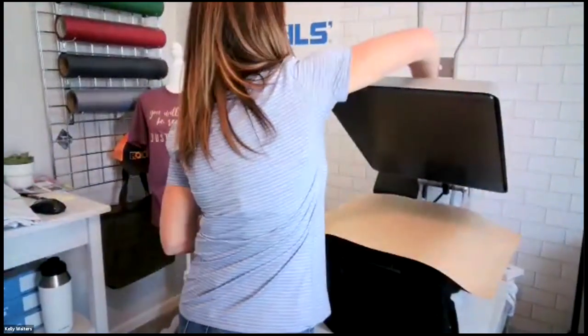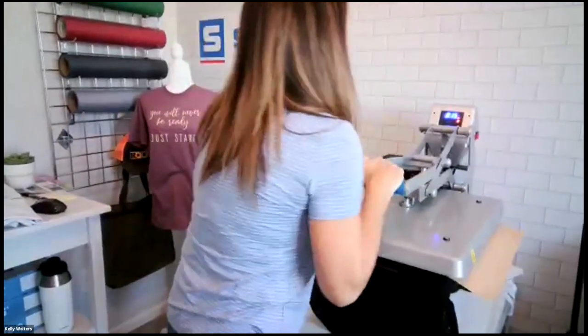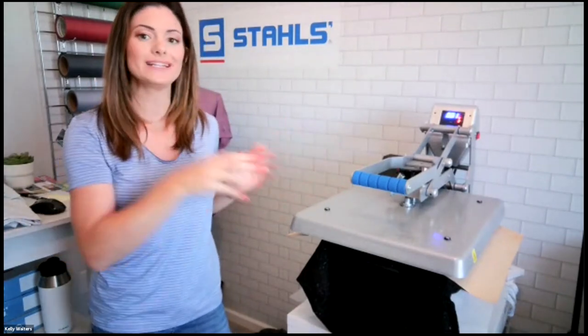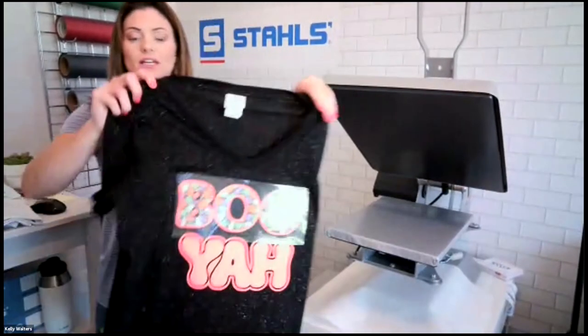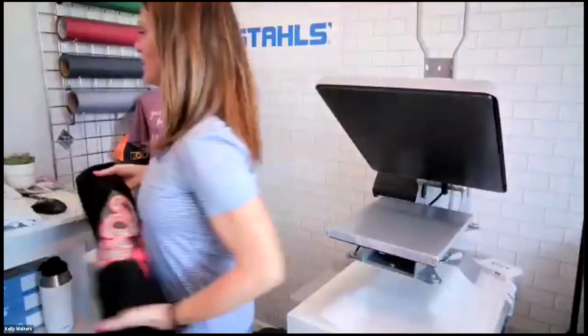Soft foam is a cold peel, so once it comes off the press I'll set it aside and let it cool before peeling. If you have a variety of shirts to decorate, press, set aside, then go back and peel them all. This keeps your workflow moving.